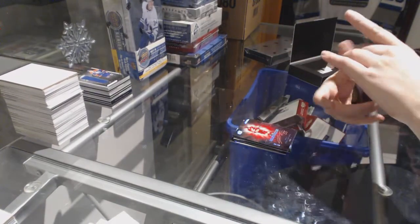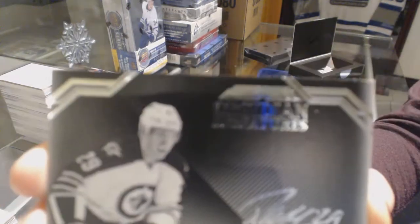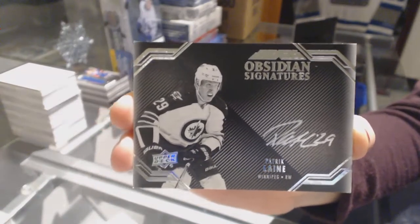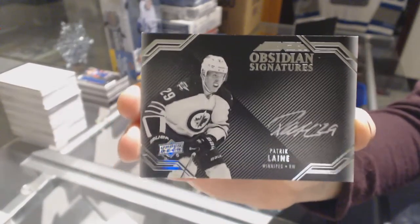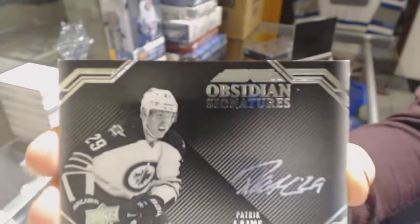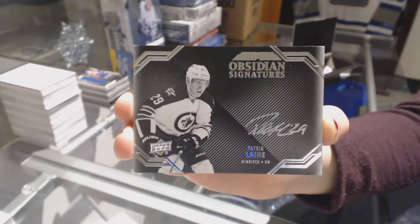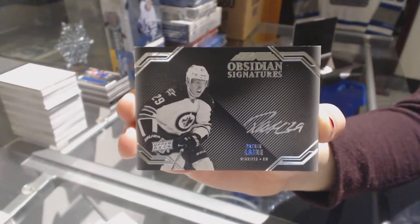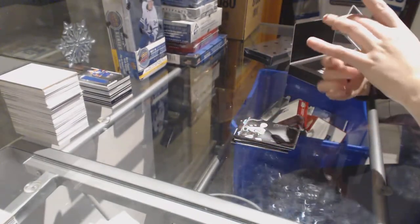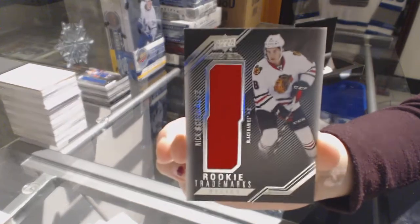We've got an Obsidian Signatures for the Winnipeg Jets, Patrick Laine. Winnipeg has the most hits that I've opened here, and there's a team still left in our Master Cave. And a rookie trademarks relics jersey for the Chicago Blackhawks, Nick Schmaltz.